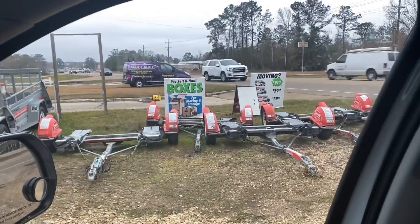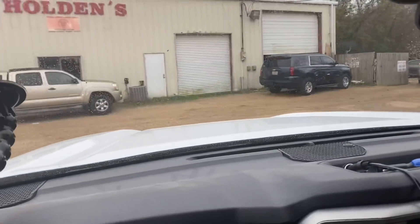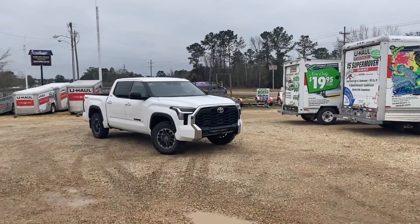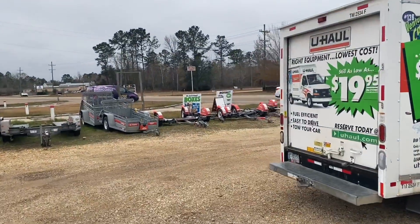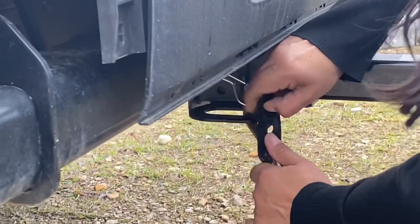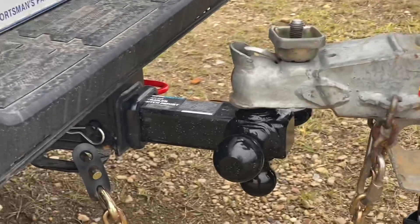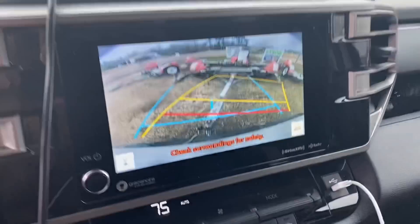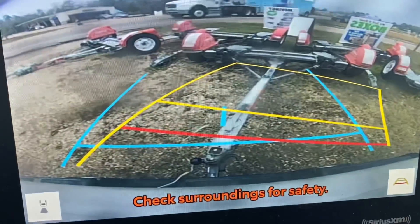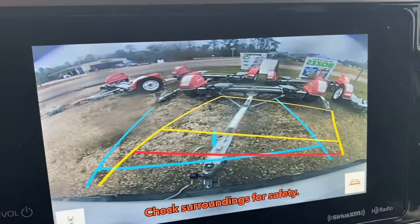We're here at U-Haul and I'm going to get a vehicle dolly to tow my wife's Prius. It's going to take a couple hours — should be fun. First time ever towing anything, it's going to be fun.